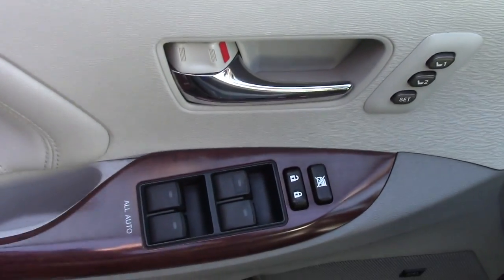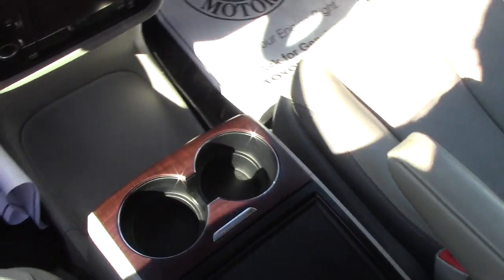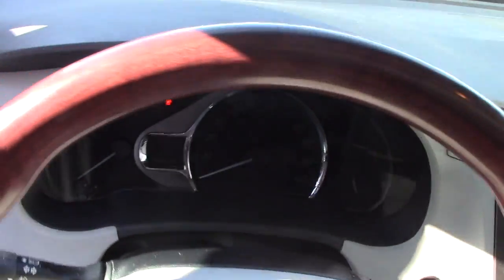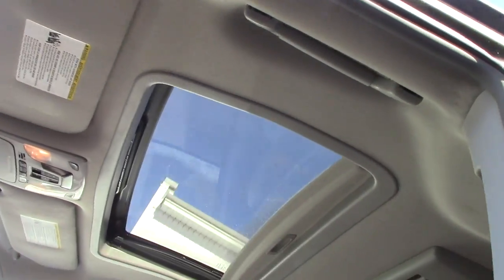Leather seating, power seating, all the hands-free capability, nice wood grain look material that goes right around the vehicle. Backup camera, six-inch touch screen, a three-way heating and AC source, all power windows and power door locks.